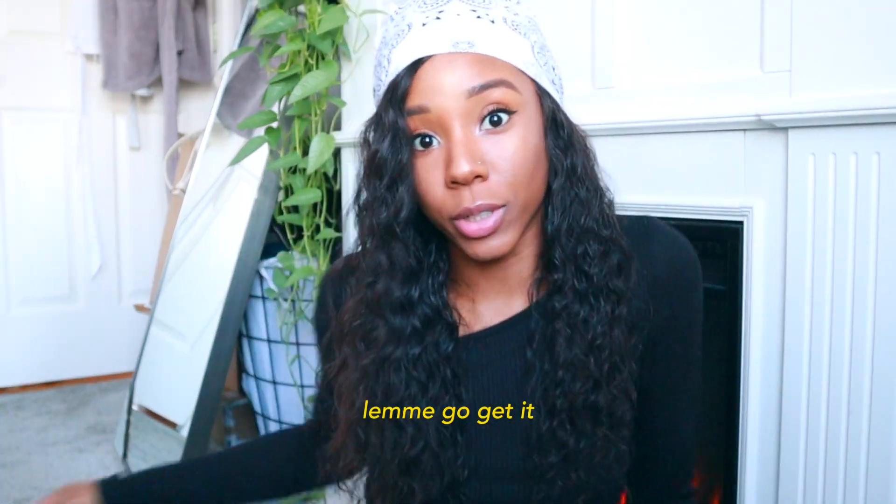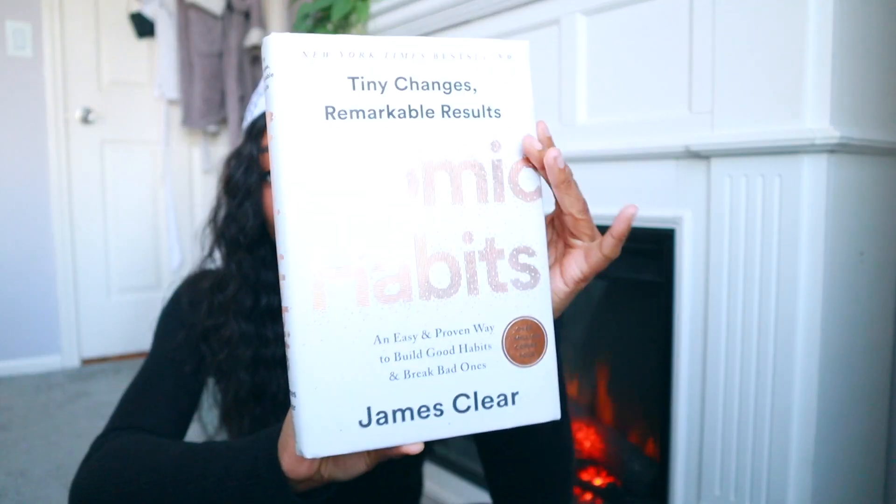I like to read one book at a time, and right now I've been reading Atomic Habits. It's definitely a popular book that everybody talks about, but it's so good. I'm only on chapter three and it's already been great. If you're looking to change your habits, learn how to form better habits, or end bad habits, this is the book for you.